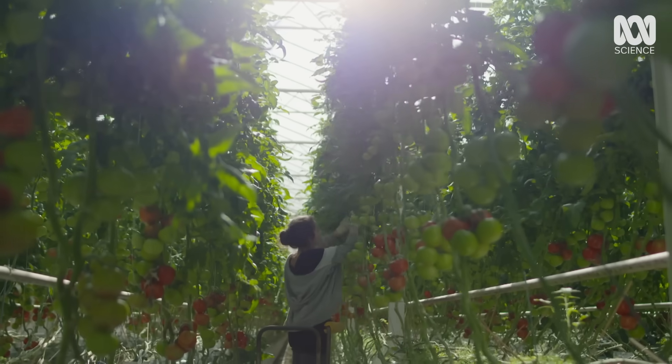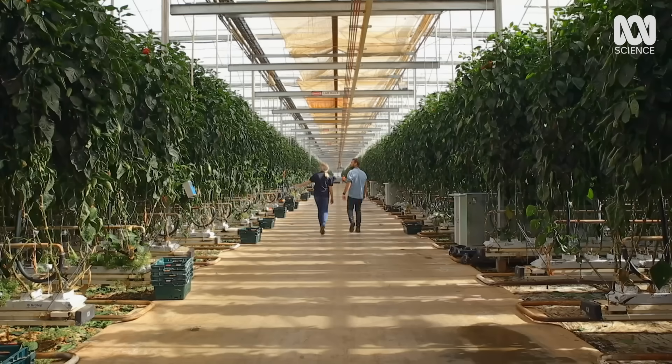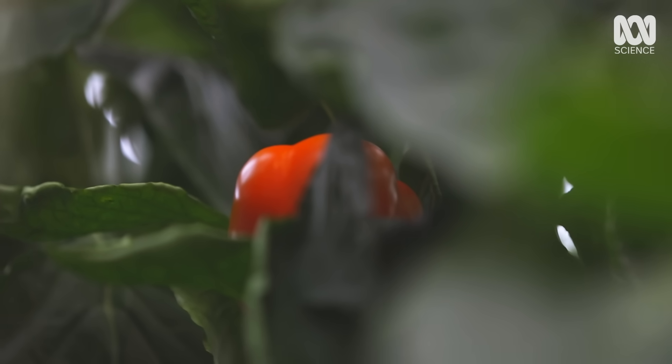It might not feel like a very natural world, but is it a price we have to pay for feeding a growing population?